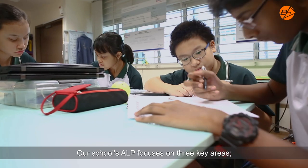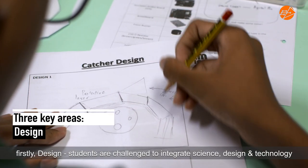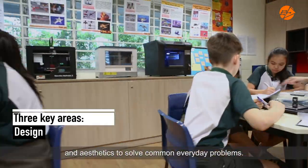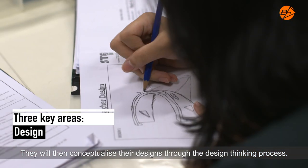Our school's ALP focuses on three key areas. Firstly, design. Students are challenged to integrate science, design and technology, and aesthetics to solve common everyday problems. They will then conceptualise their designs through the design thinking process.